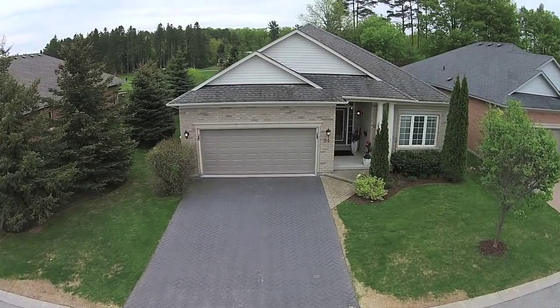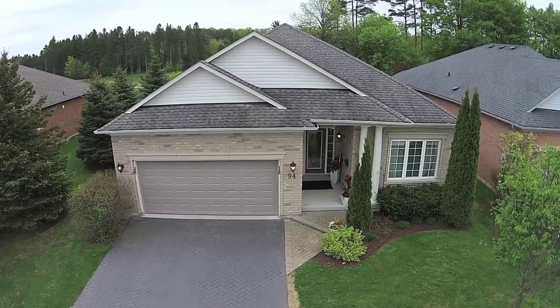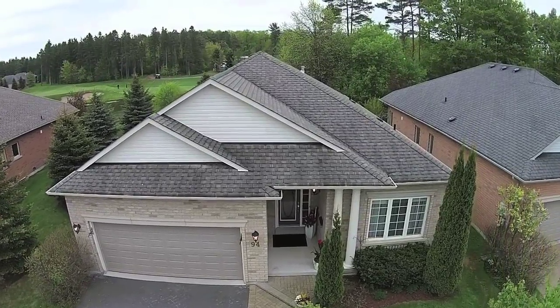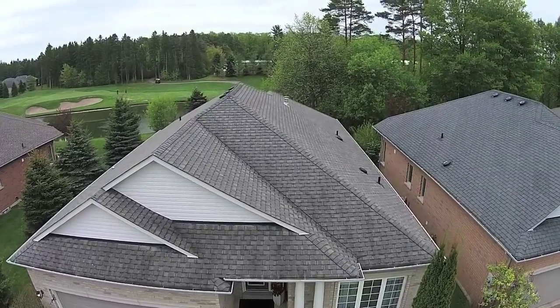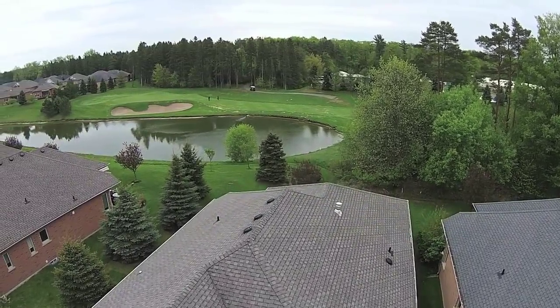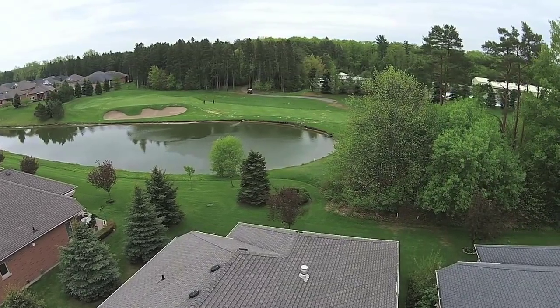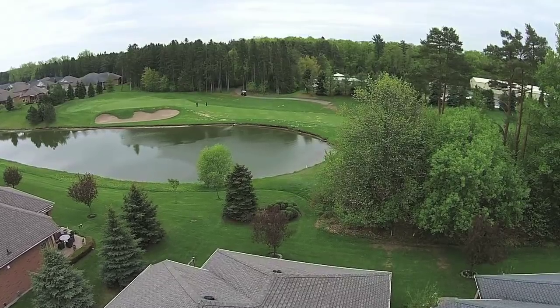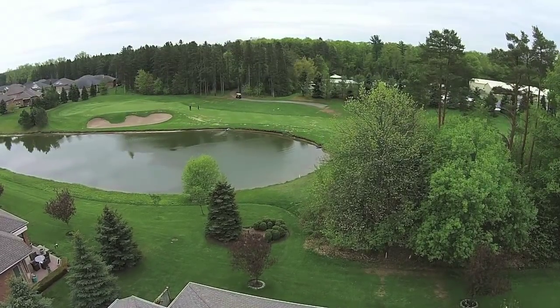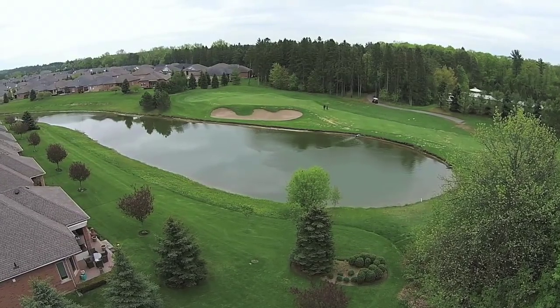Welcome to 94 Couples Gallery, a beautiful brick bungalow situated within the gated community of the Ballantrae Golf & Country Club and its 18-hole golf course, driving range and clubhouse with restaurant. Represented by Decluch Real Estate Brokerage, this Castle Pines model sits on one of the community's most sought-after lots, backing onto the pond and the fifth hole of the fairway, with the added privacy of mature trees at the rear of the property.